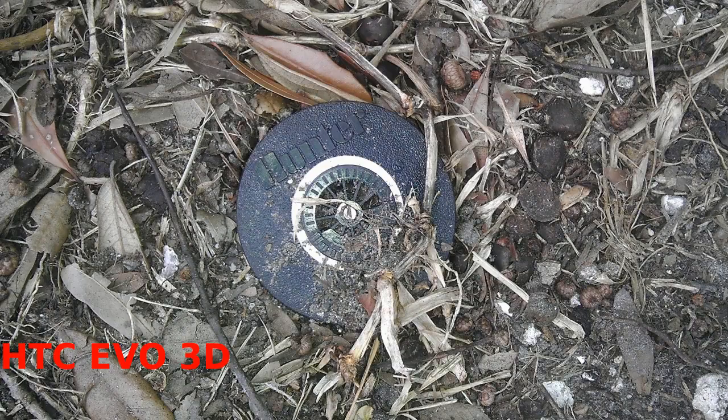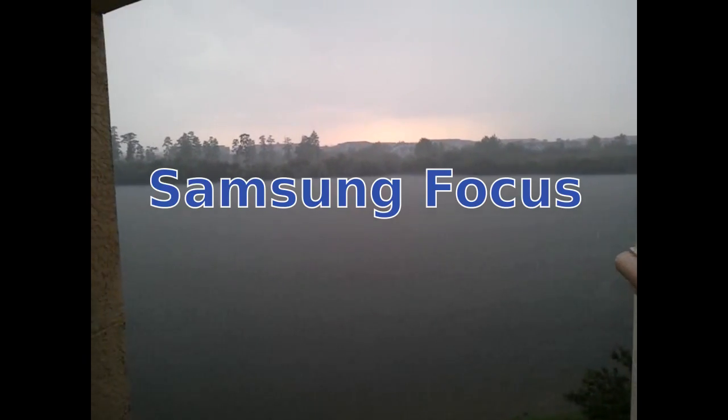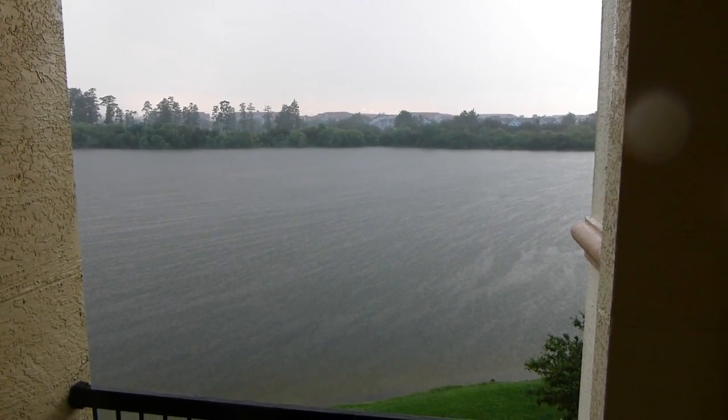As you can see from the examples, the smartphones I've used do indeed take pretty good pictures and pretty good video, but the dedicated camera does edge them out in overall picture quality, performance, and speed.